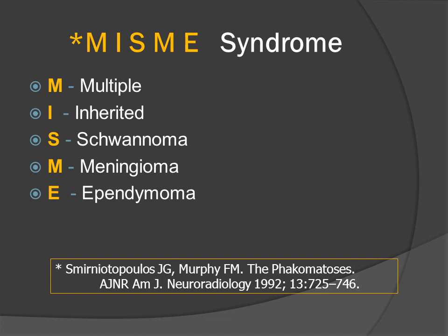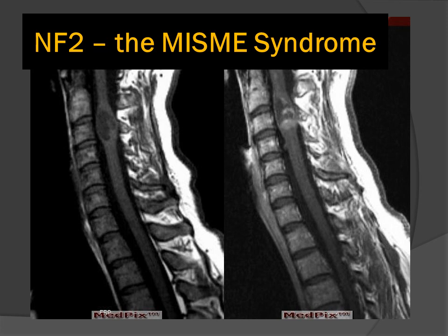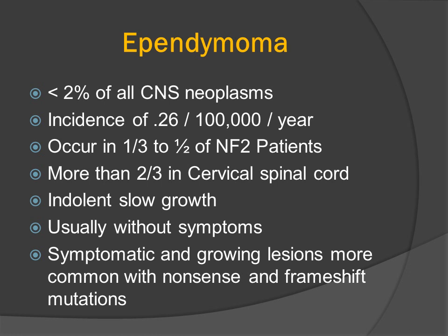More schwannomas, some meningiomas, and least common are going to be symptomatic intramedullary spinal cord ependymomas. Our patient for this MedPIC case of the week had known neurofibromatosis type 2, and presented with upper extremity signs and symptoms related to expansion of the intramedullary spinal cord ependymoma. Ependymomas are relatively uncommon CNS neoplasms, less than 2% of the total. The incidence is about 0.26 per 100,000 patients per year. They occur in one-third to one-half of patients who have NF2, but are typically not symptomatic. The vast majority — two-thirds up to 85% — will involve the cervical spinal cord, and symptomatic growing lesions are more common in patients with nonsense and frameshift mutations.